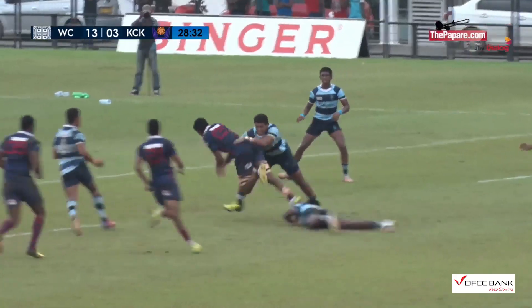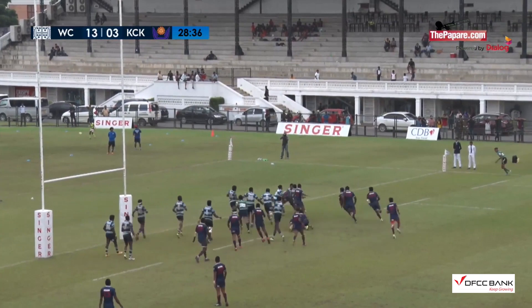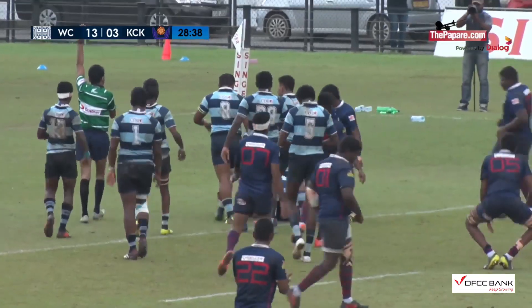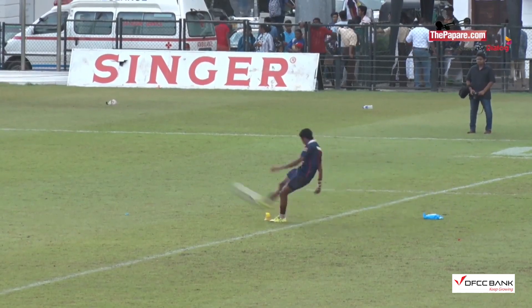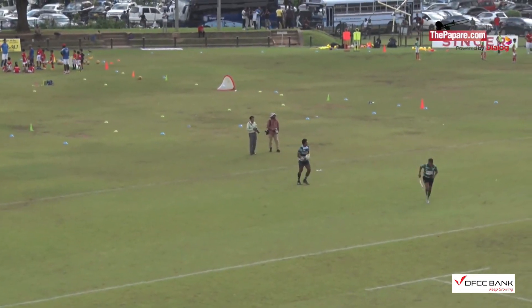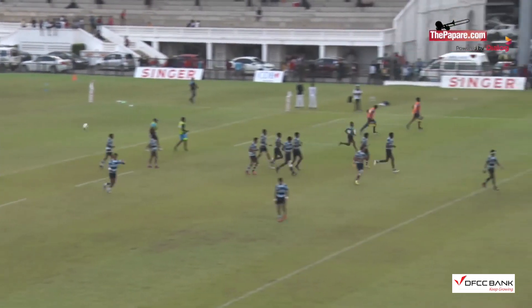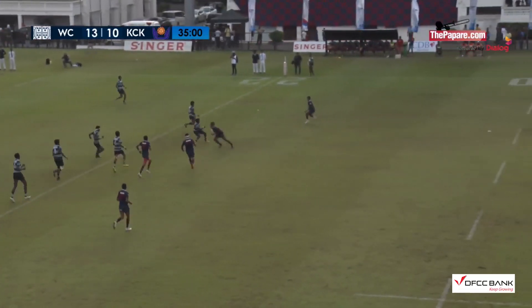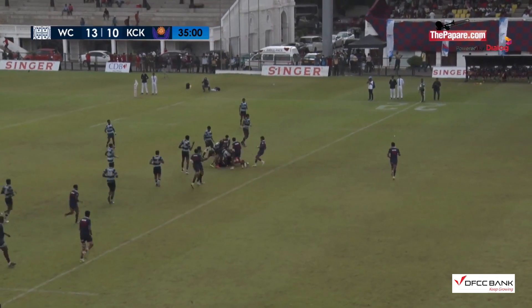A little bit of a twist and turn by fly half Senavi Ratna, again switching directions. Good work by Kingswood — they had the numbers, almost a turnover. Brilliant work by Kingswood. Good run by the centre, Shazan.